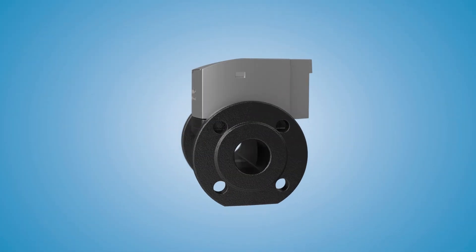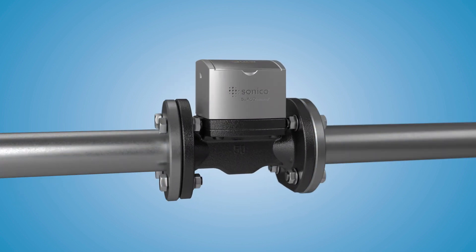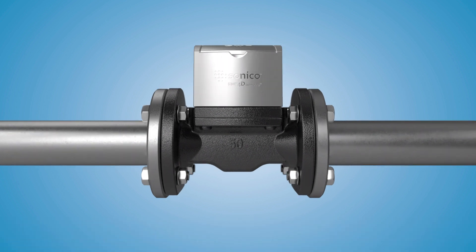In this film, we'll show you the special features of 4D signal processing using a DN50 freshwater meter as an example. The signal processing is based on the patented time-reversed acoustic ultrasonic technology and is characterized by a high signal-to-noise ratio.